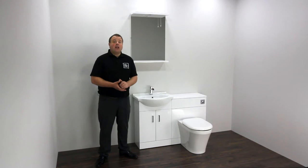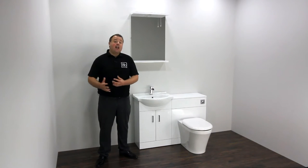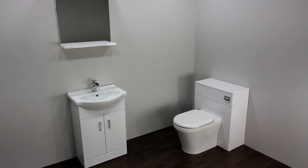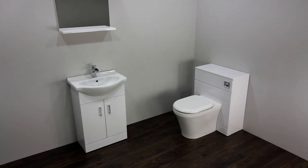The WC unit can be paired with a variety of different back to wall toilets and concealed cisterns. These units can be placed together or separately depending on the size and shape of your bathroom.